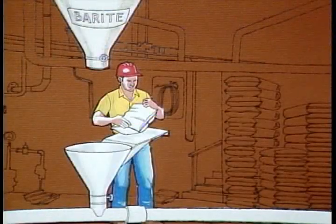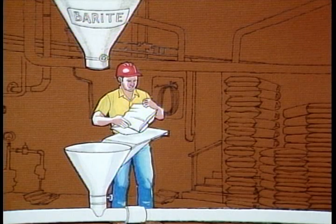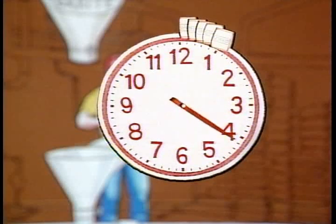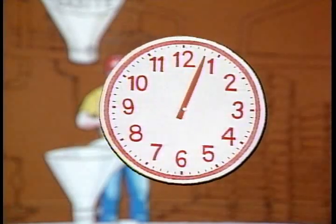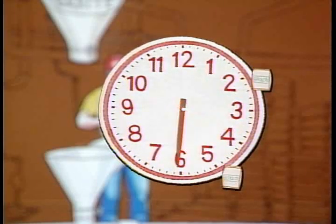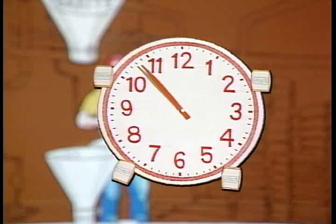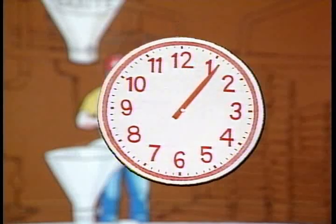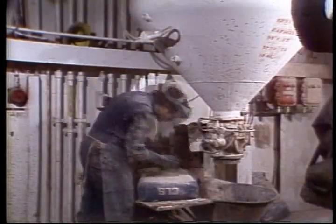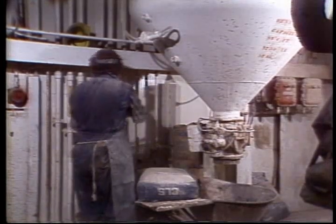Every now and then, our mud man will check it to make sure it's still trickling in. If the mud engineer asks you to add, let's say, five bags of sepiolite an hour, you don't walk over and dump in five bags and wait until the end of the hour to add the next five. What he means is that you add a bag every 12 minutes or so — one bag every 12 minutes equals five bags an hour. If he wants all five added now, he'll let you know. Remember, add your materials gradually over a given time frame. Don't dump it all in at once unless you're told to.